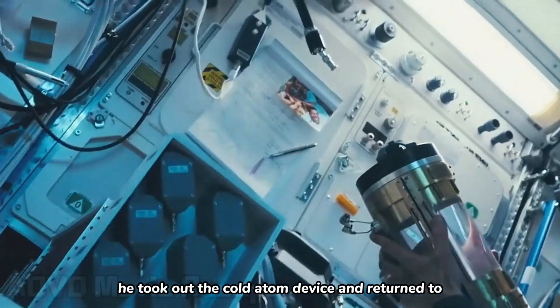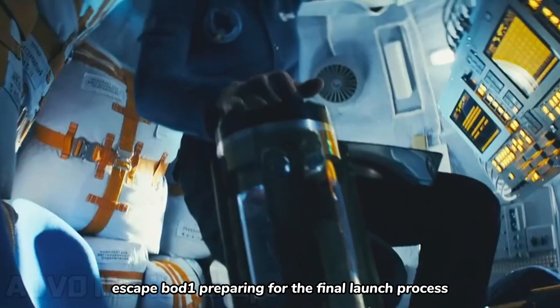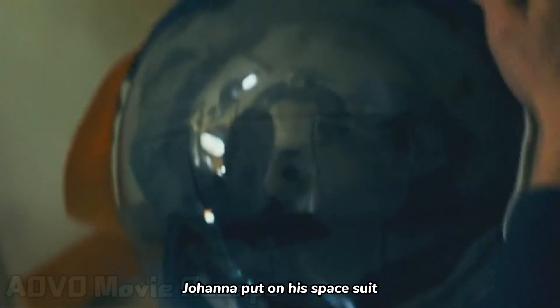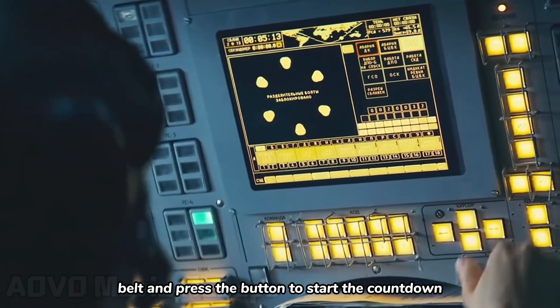Before leaving, she took out the cold atom device and returned to escape pod 1, preparing for the final launch process. After entering the parameters, Johanna put on her space suit, closed the escape pod door, fastened her seat belt, and pressed the button to start the countdown.